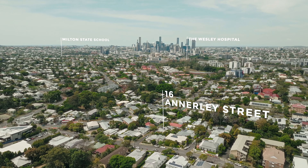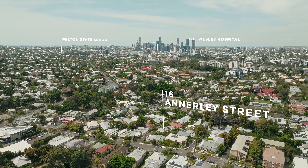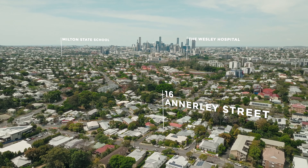As you enter, sunshine floods the space. The natural light creates a serene and welcoming feel that fills every corner of the home.